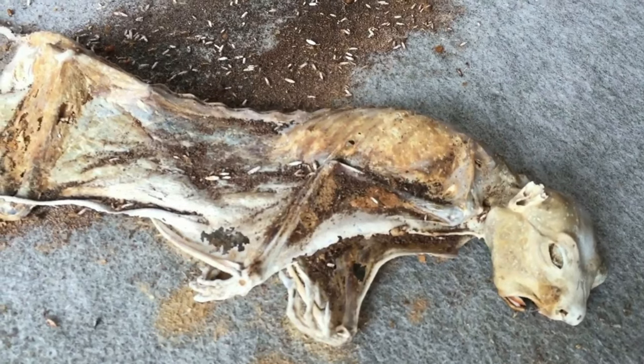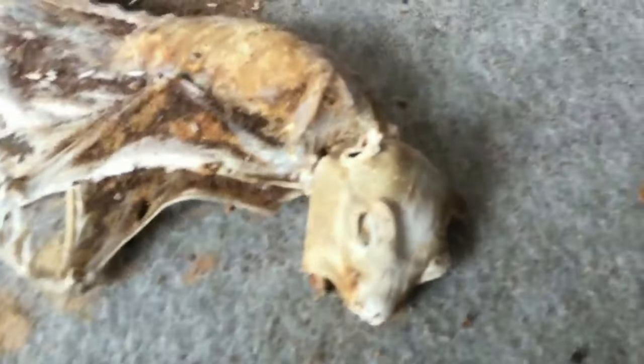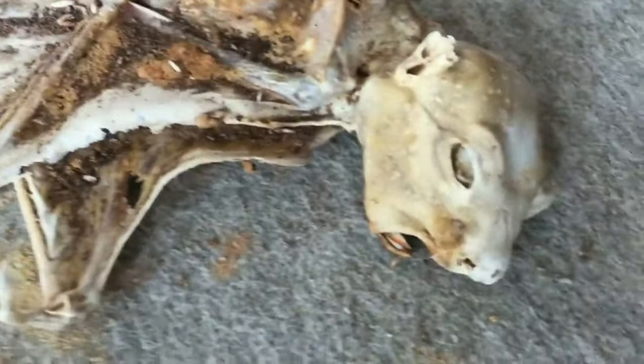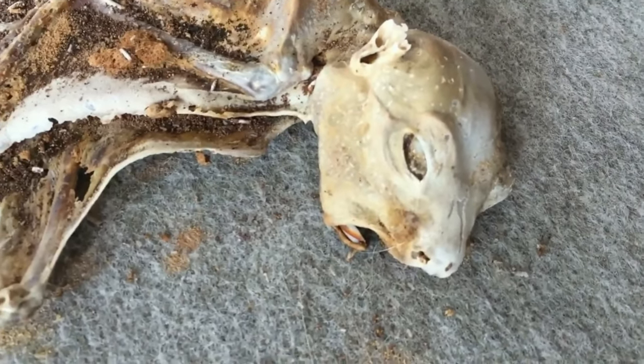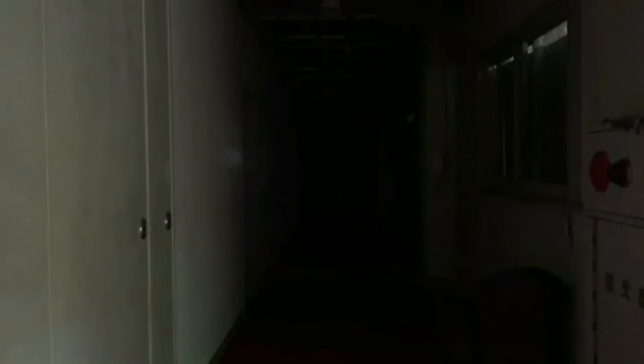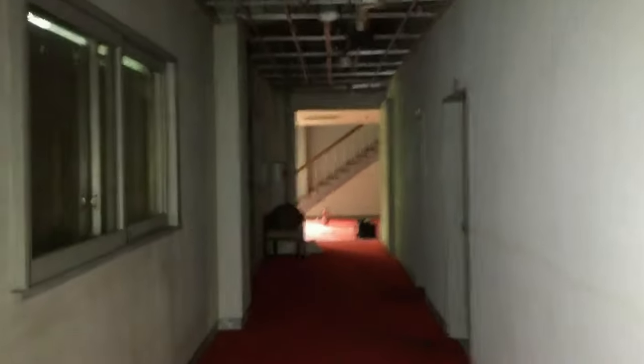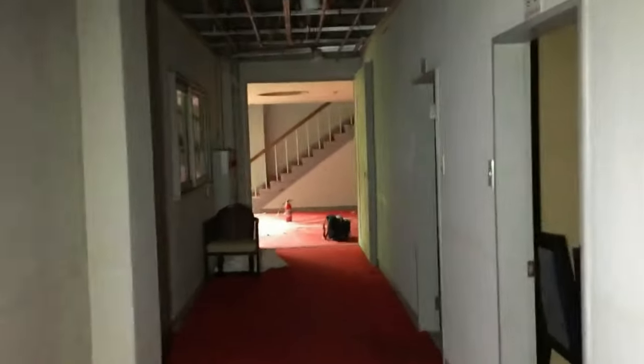I think it might be a fruit bat - see how the wings are all connected to the feet. Yeah, that's a flying squirrel! I've never seen a live one before. I've never seen a dead one before. That's amazing. This hallway is completely pitch black. I think we've seen enough of this hotel.